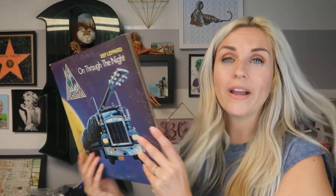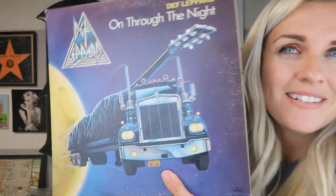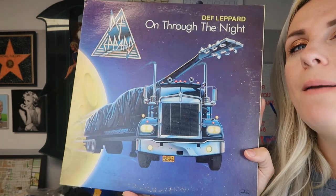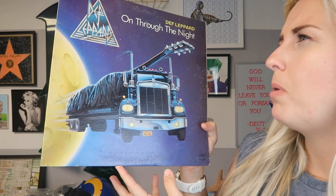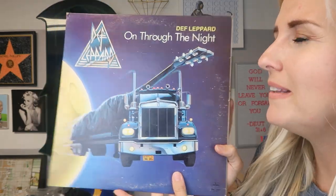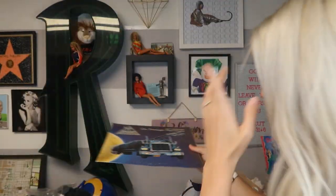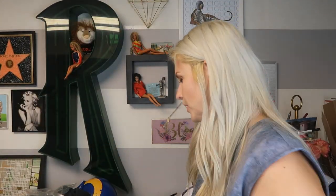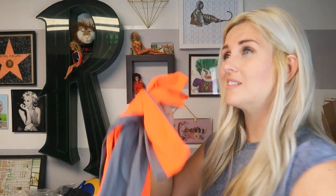This Def Leppard record sold for $19.40. I still don't know if this is a hairband or not, but I picked it up, I believe, as part of a thrifting scavenger hunt challenge. $19.40 on a record is really good — most records I find I don't sell for more than about $10. You have to have a pretty special record before it's going to sell for more than that.